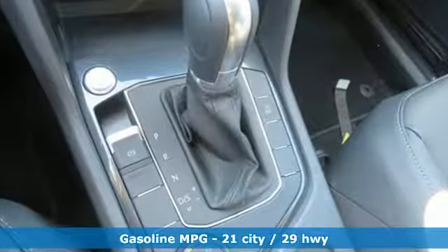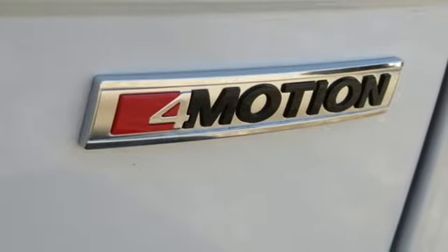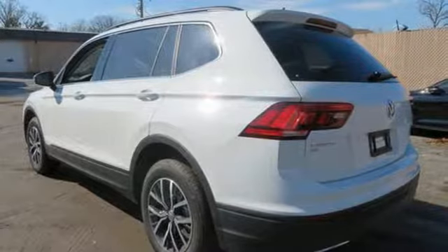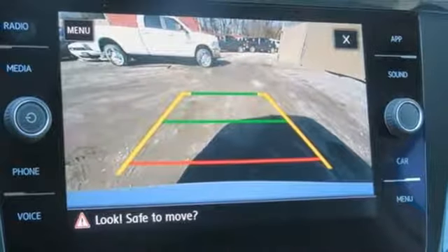Turbo inline four-cylinder engine, dual-zone climate control, streaming audio, front heated bucket seats, doors and push-button start proximity key, external memory control, aluminum wheels, wireless phone connectivity and power heated mirrors. Enjoy every drive in a Volkswagen. Experience it for yourself today.